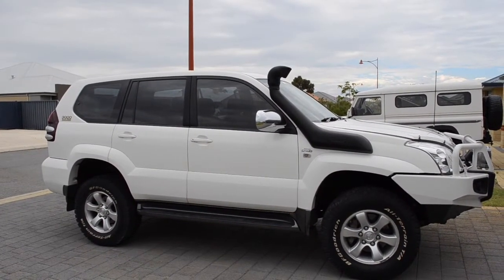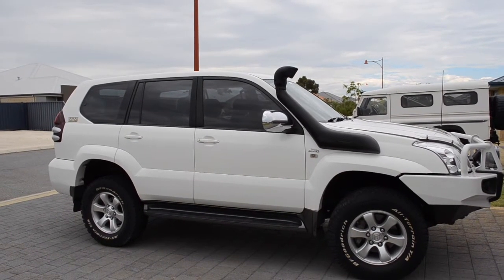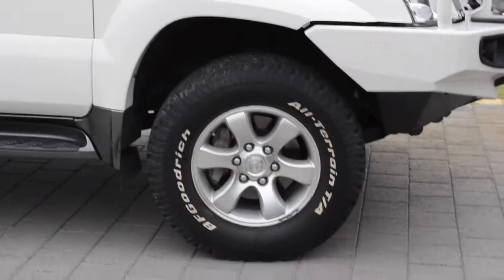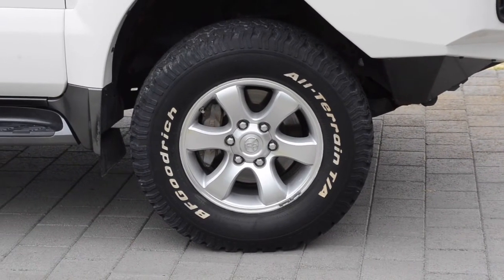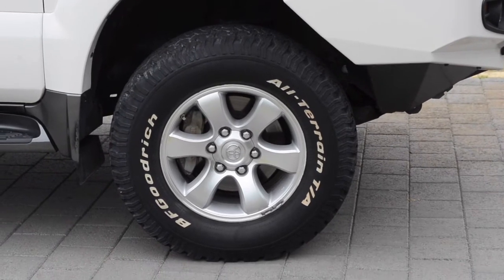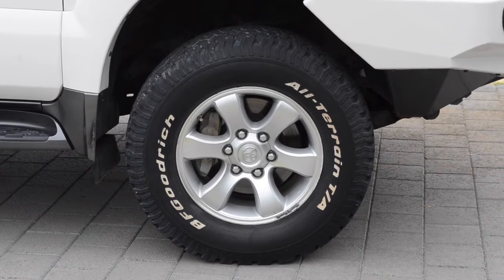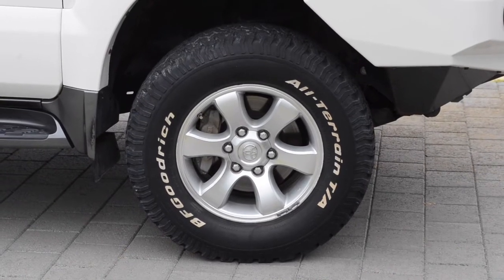Hi Facebook chums. I thought I'd take you for a walk around the Prado and just explain some of the modifications I've done to this car since I've had it. The first thing was the tyres. The Prado comes with Dunlop Grand Treks, which are generally regarded as pretty poor tyres for off-road, and they're not particularly great on the road either. I did some research and the BF Goodrich all-terrain tyres were the ones that scored very highly — really good off-road and really good capability on the road as well.